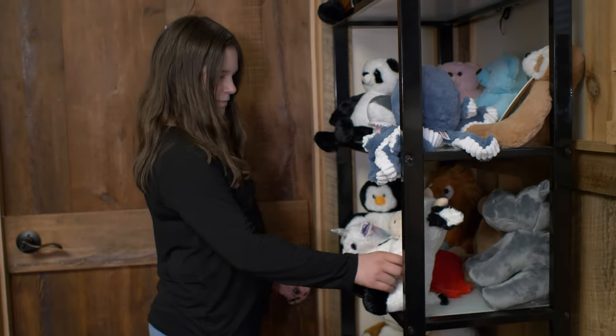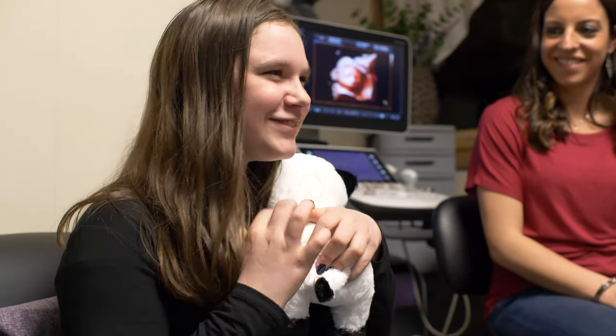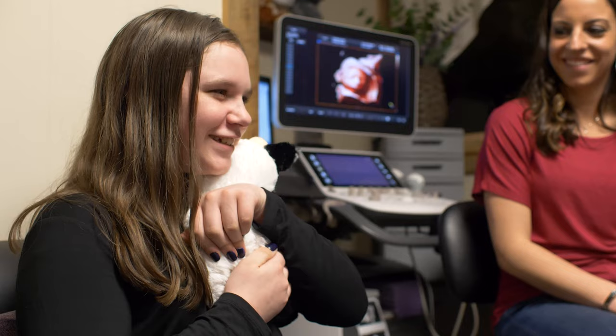We offer several ultrasound packages to suit the wants and needs of all our clients. Our heartbeat animals, gender reveal items, and easily shareable digital access can all be added to make this a truly special experience.